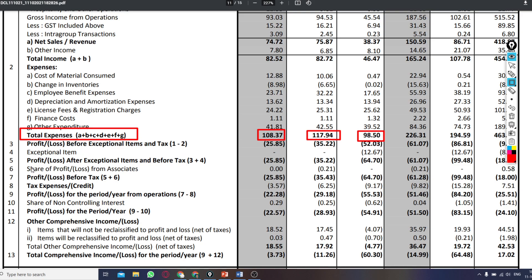If we talk about the profit and loss of the company before paying tax: this quarter it was a loss of 25.85 lakhs, last quarter it was a loss of 35 lakhs, and last year it was a loss of 64 lakhs.